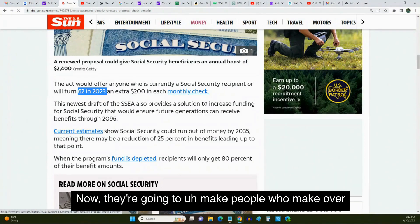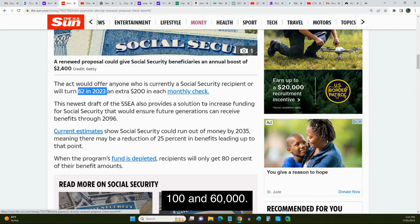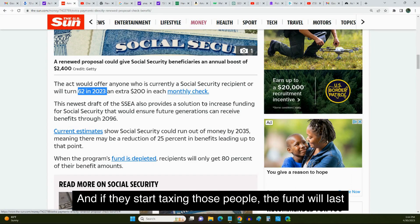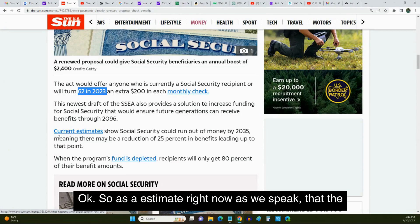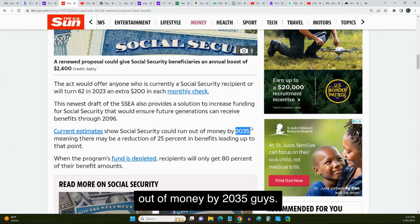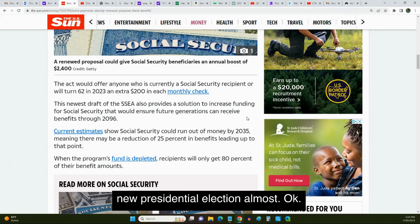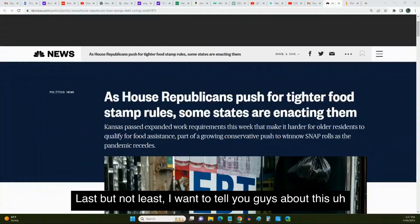They're going to make people who make over $400,000 pay into the Social Security fund. Right now it's capped at $160,000, so anything over that is not being taxed into Social Security. If they start taxing those people, the fund will last and they could give the extra $200 per month. As an estimate, the Social Security fund could run out of money by 2035 — that's not that far away, as we see how fast time flies.